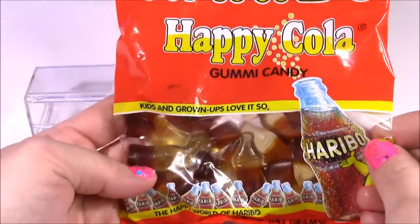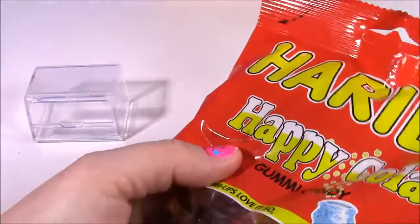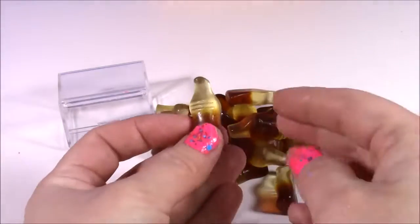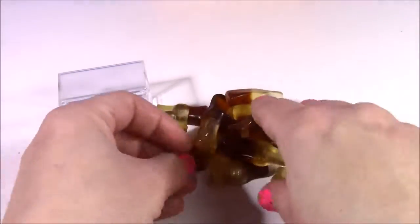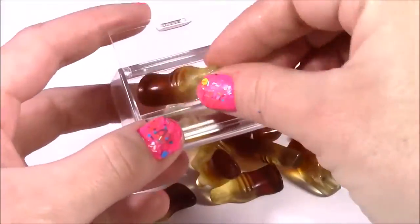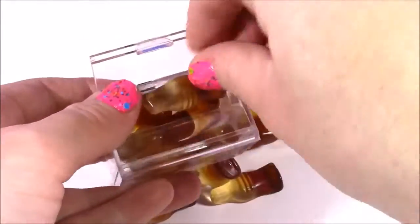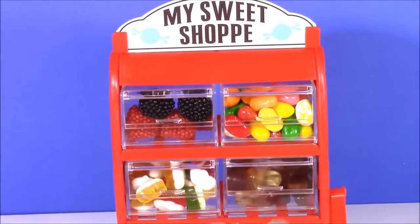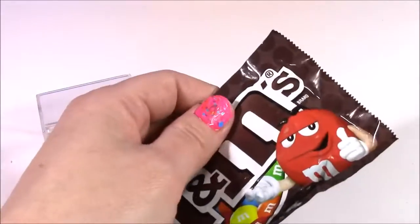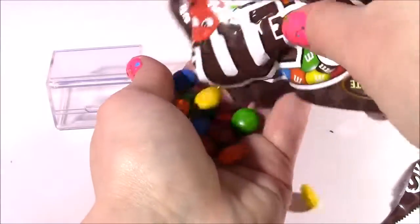Let's try some Happy Cola gummy candy. I've had these before — they taste so bubbly, they taste just like soda. Let's open this one. I'm sure these are going to fit in there, they're much smaller. Look how cute they are — they even have the brown color, and when you smell them they smell just like Coke or Pepsi. How about some good old M&Ms? We have all sweet and gummy candies in there so let's put a little chocolate. These will definitely fit in here — they're so tiny and little and I love them because they're so colorful.